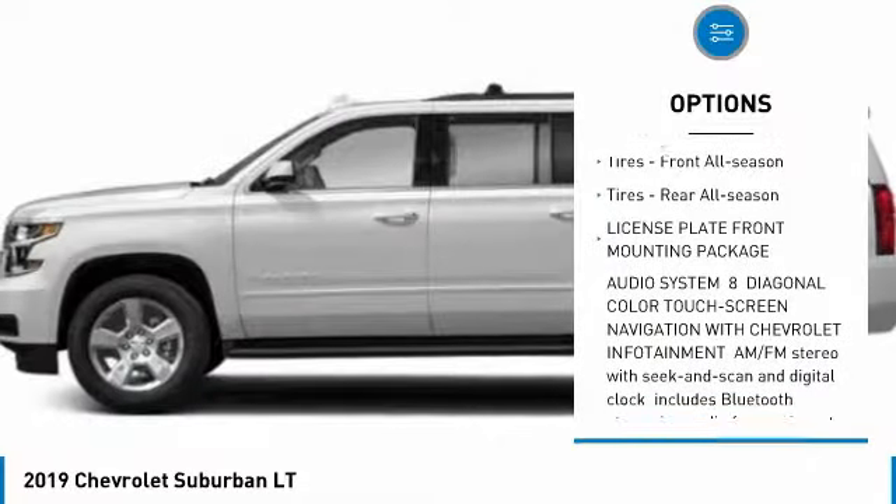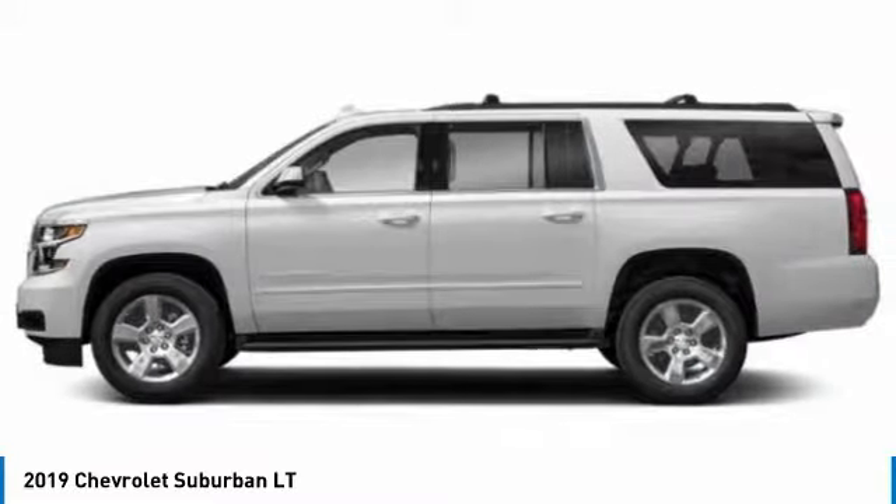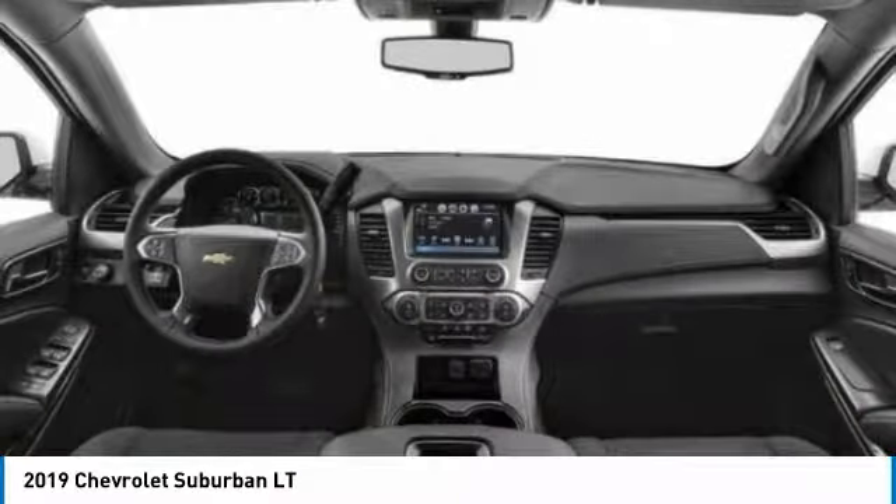Privacy glass, rain-sensing wipers, remote trunk release, and tires — front all season, rear all season.